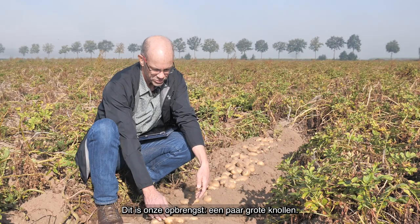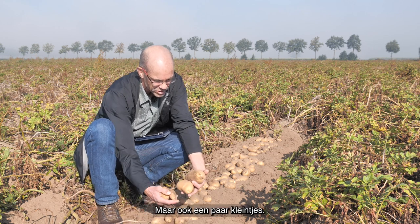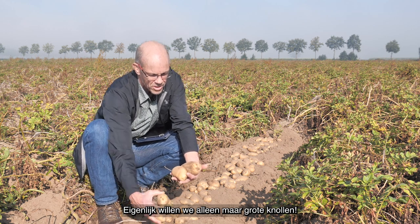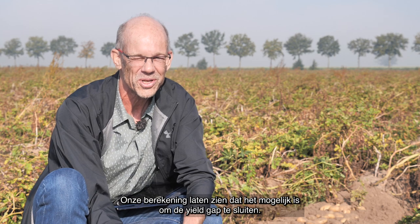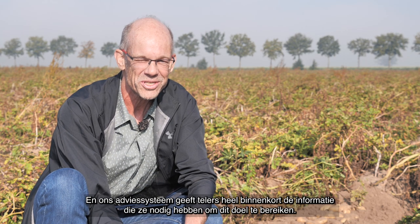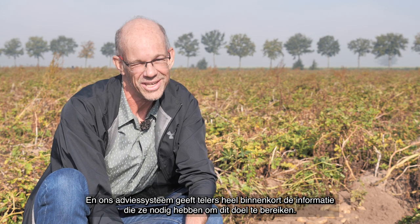Back to the field — we have a yield here. We have got some big tubers and some small ones. What we really want is of course only big ones. Our calculations show that it's possible to close the yield gap, and our software tools will give farmers the information they need to achieve that in the near future.